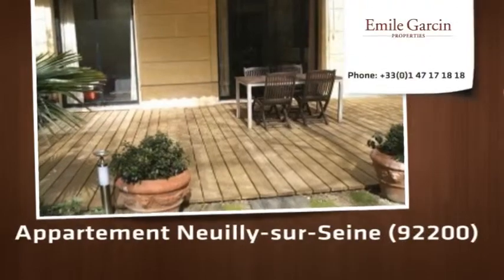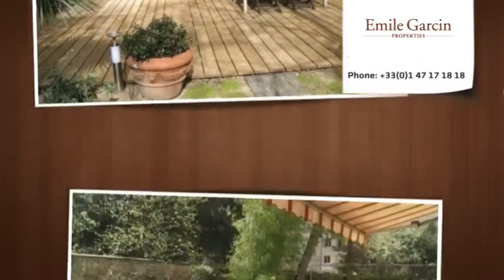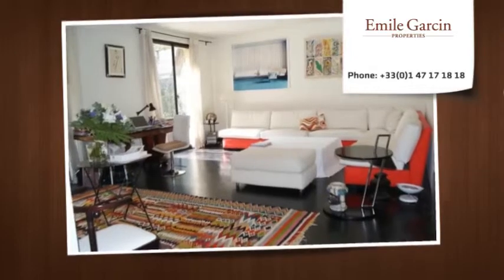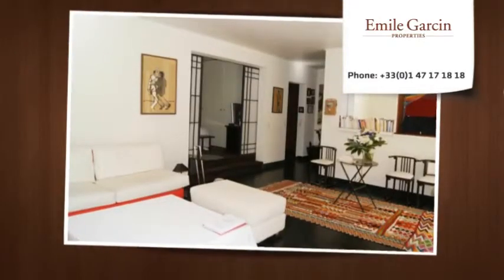In a recent building, totally quiet apartment of 70 square meters: garden entrance, living room, open kitchen, bedroom, bathroom, separate toilets. Sunny garden of 90 square meters, cellar and parking.